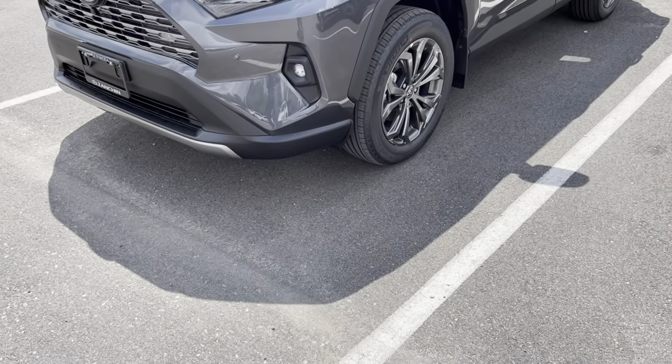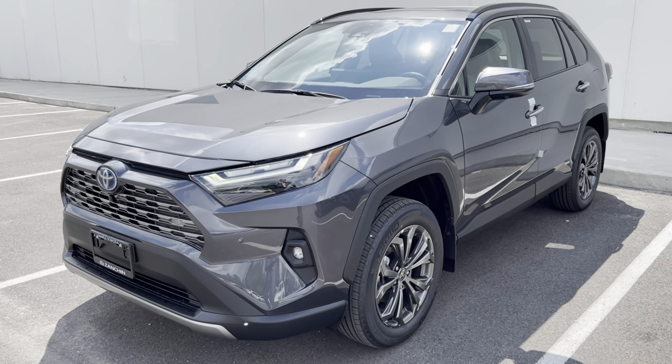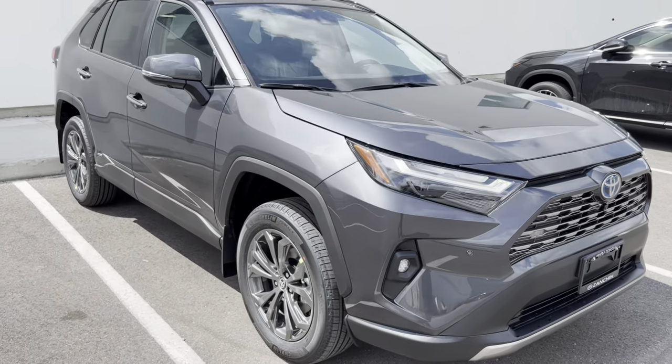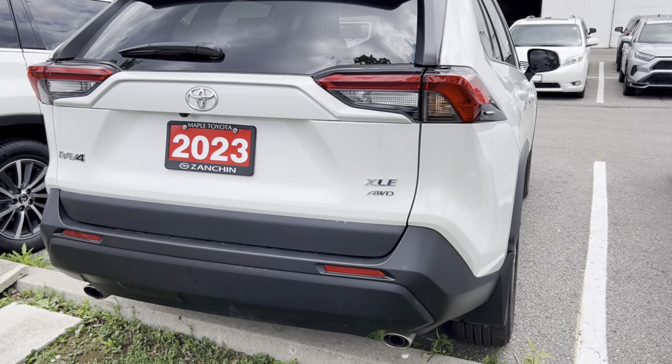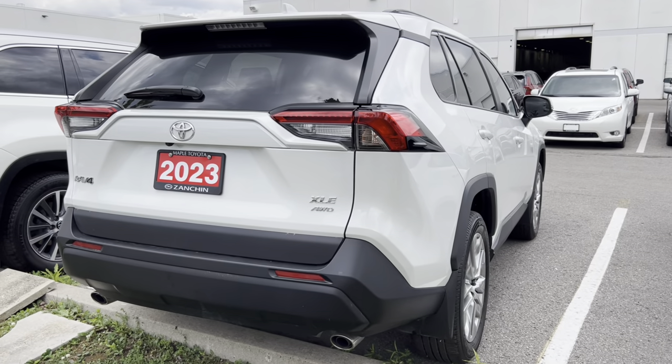Fact number three: do expect, for the most part, to wait a little bit longer for a hybrid Toyota versus a non-hybrid Toyota. Generally the demand is much higher on the hybrids right now, which makes for a longer wait time. So if wait time is an issue and you need a vehicle sooner, you may be forced to go with the non-hybrid option. Do your homework and research wisely, but hybrids generally have a longer wait time.